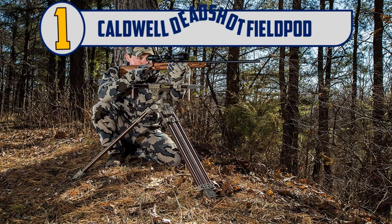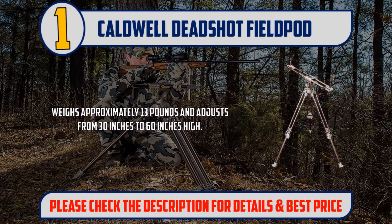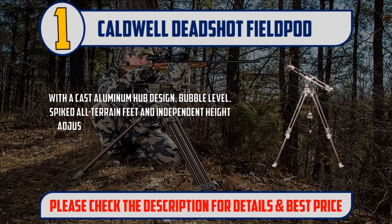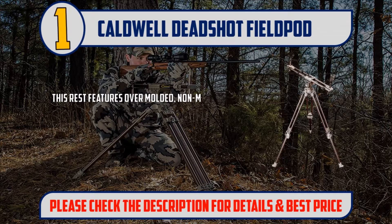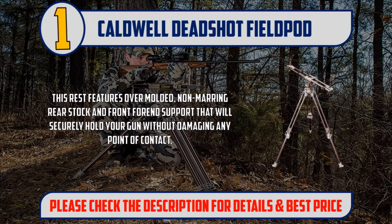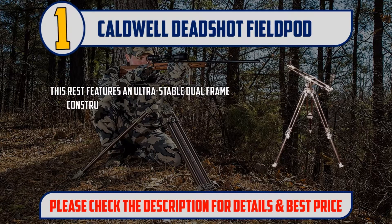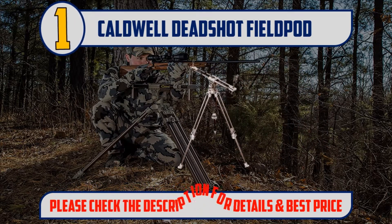And Number 1: Caldwell Deadshot Field Pod. Weighs approximately 13 pounds and adjusts from 30 inches to 60 inches high. With a cast aluminum hub design, bubble level, spiked all-terrain feet, and independent height-adjustable front and rear supports with independent leg adjustment. This rest features over-molded, non-marring rear stock and front forend support that will securely hold your gun without damaging any point of contact. A tension knob is conveniently placed for quick and easy adjustments of the upper frame. Features ultra-stable dual frame construction and upper frame length adjustment for use with any size rifles and crossbows, making this rest great for ground blinds. Please check the description for details and best price.